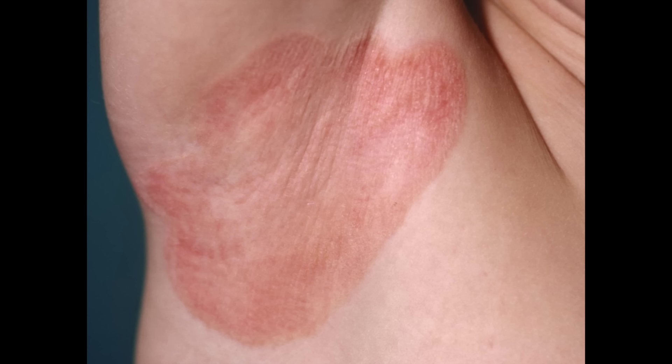Psoriasis, more so than eczema, also has a tendency to appear in areas where you have skin-on-skin contact, such as the buttocks — especially at the top of the butt crack — as well as under the arms and in the groin area. When it appears in these areas, it's known as inverse psoriasis.